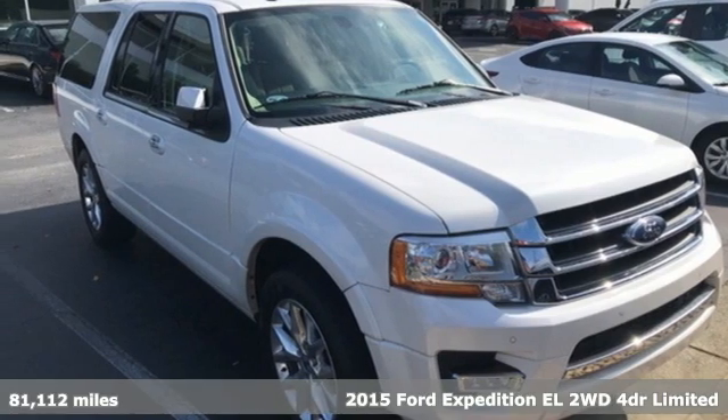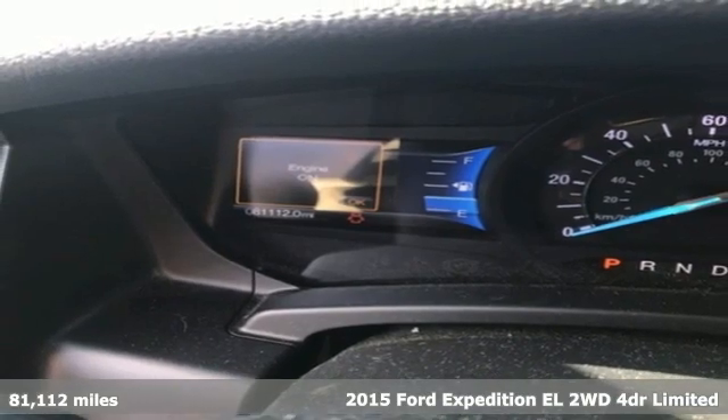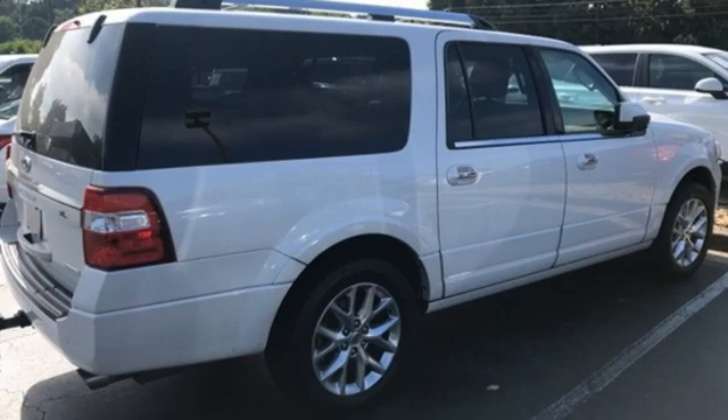Here's a 2015 Ford Expedition EL, a bigger expedition for bigger adventures. A great vehicle is comprised of great features like these.